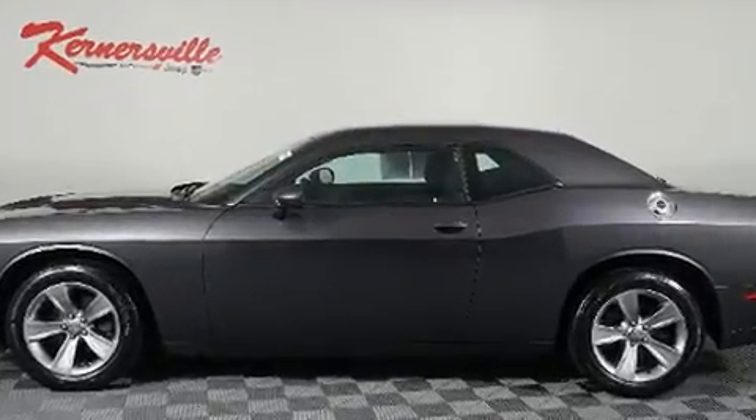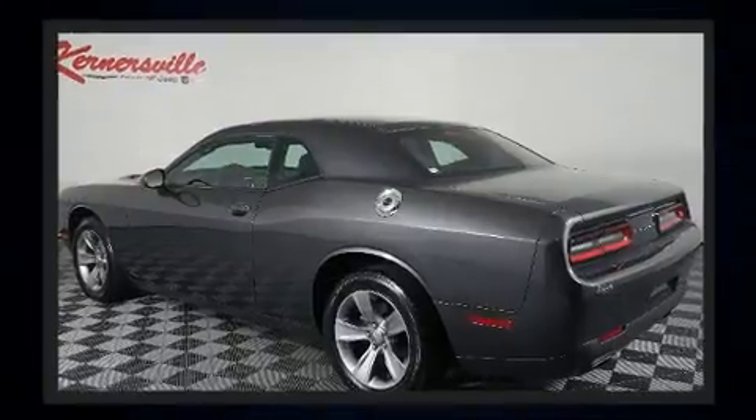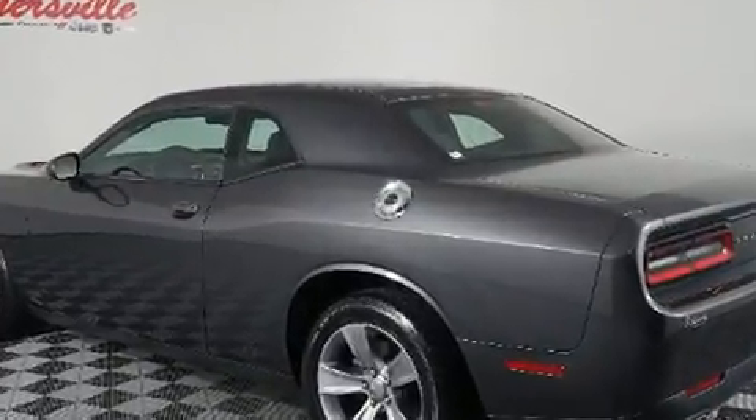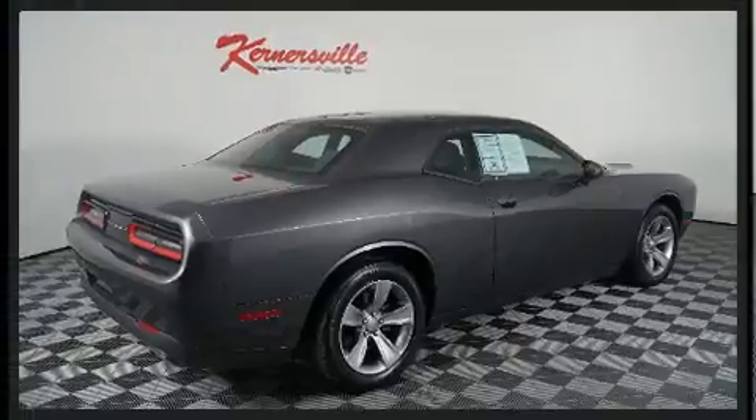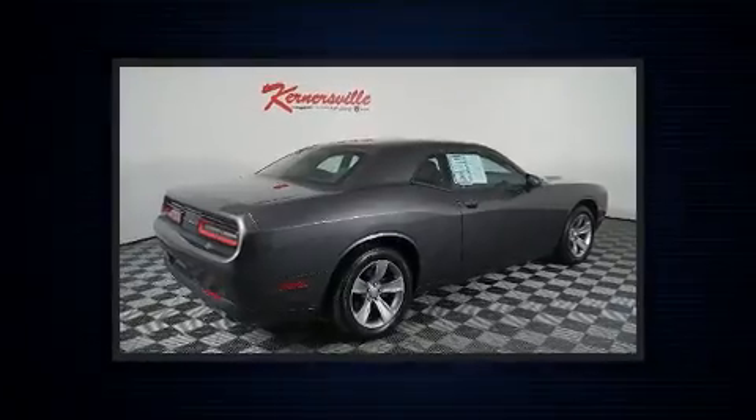Dodge made sure to keep road handling and sportiness at the top of its priority list. Under the hood, you'll find a six-cylinder engine with more than 300 horsepower, providing a spirited yet composed ride and drive.